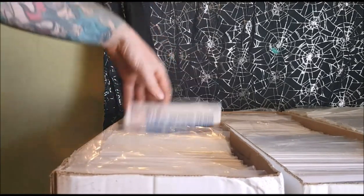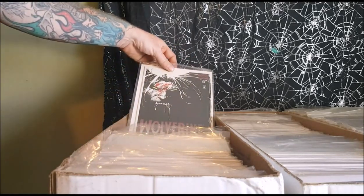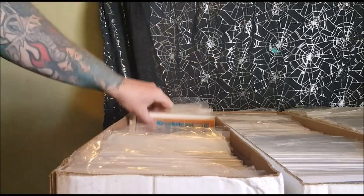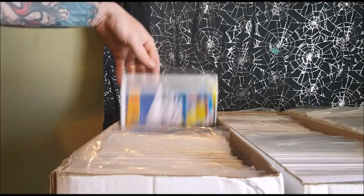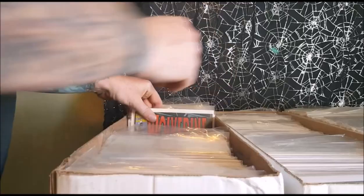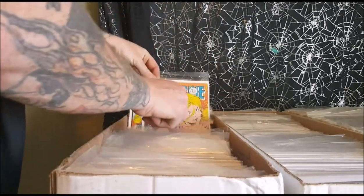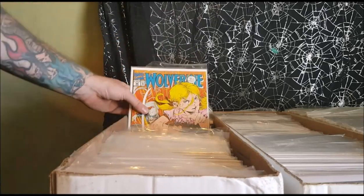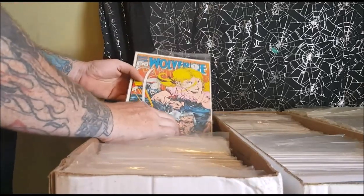So he's bandaged up where his claws come out. Wolverine number 78, 79, 80, 82, 83, 84, 90, number 92 from August of '95. This girl here is a robot bomb, and this is a cyborg Wolverine from the future.